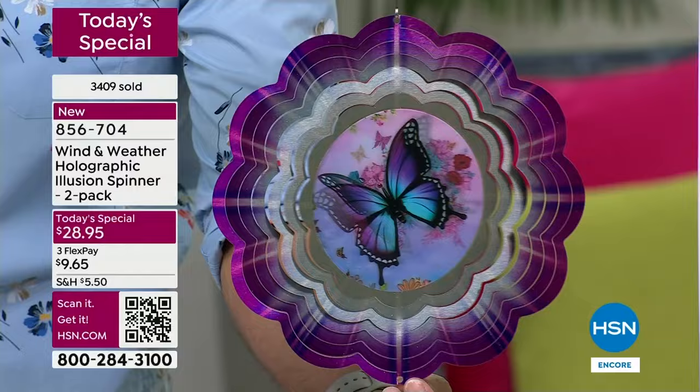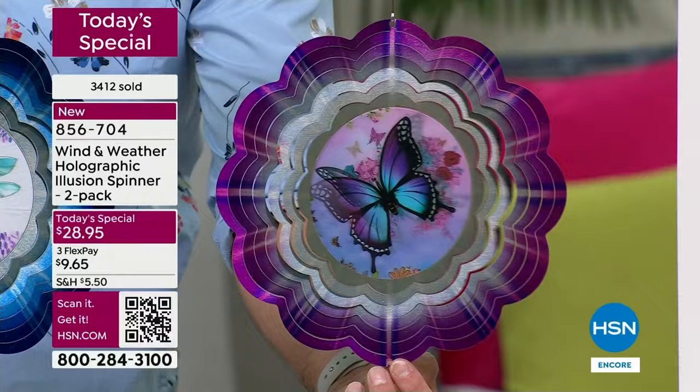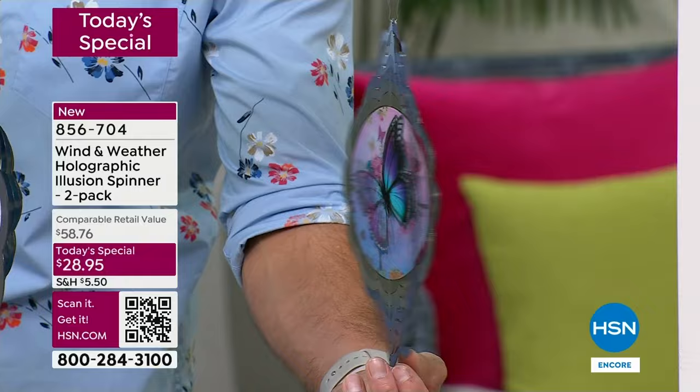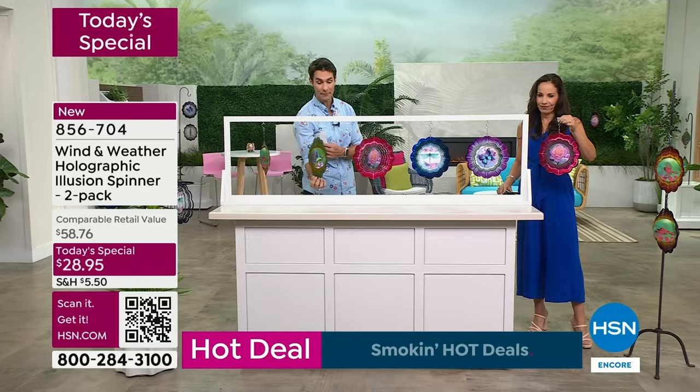I'm telling you this because if you have a daughter, a granddaughter, a mom — someone who loves butterflies or loves this kind of purple color — I don't want you to miss out. Mother's Day is coming up, graduation is coming up, Yvette reminded me that teacher appreciation is coming up. What a teacher would love. The hummingbird is the other one that's gonna go very quickly as well.